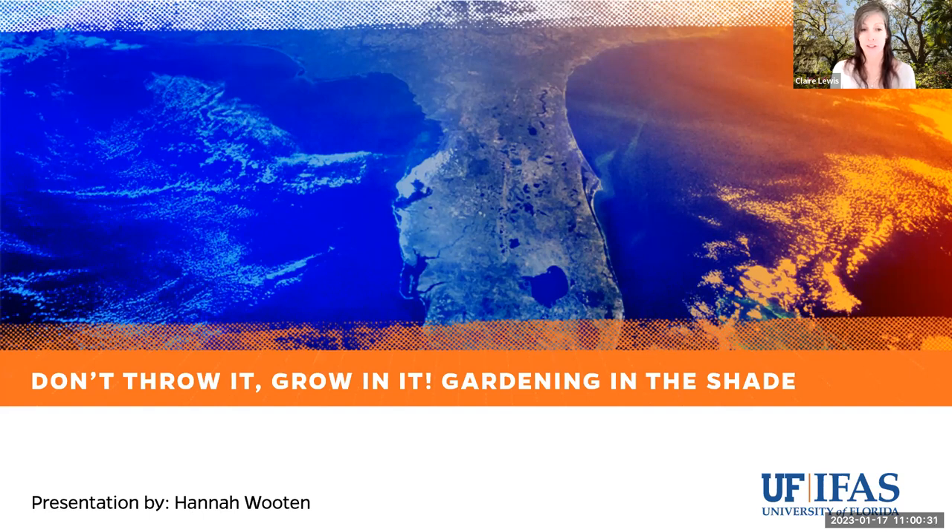Today's webinar is shade gardening. This webinar will provide an overview of plants that will thrive in the shade of your Florida yard. Our extension agent Hannah Wooten is going to be presenting to us today. This is part of a monthly webinar series, and our next webinar is on the FFL principle of mulch with Dr. Chris Marble.